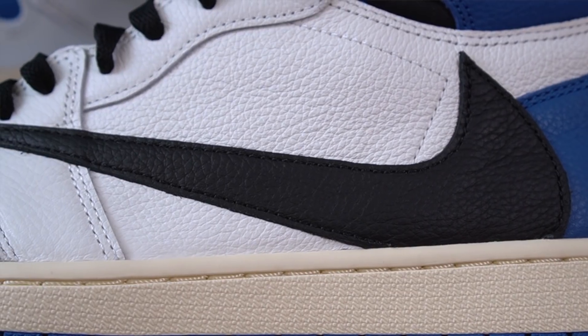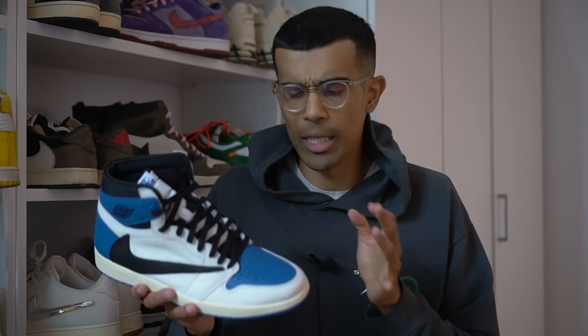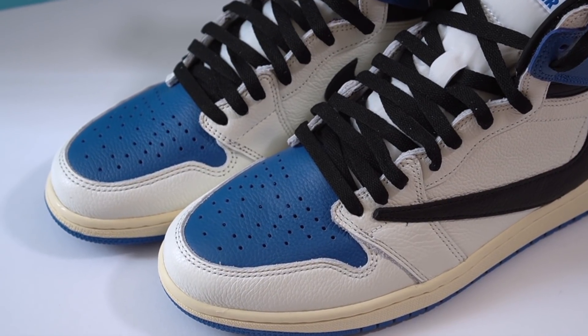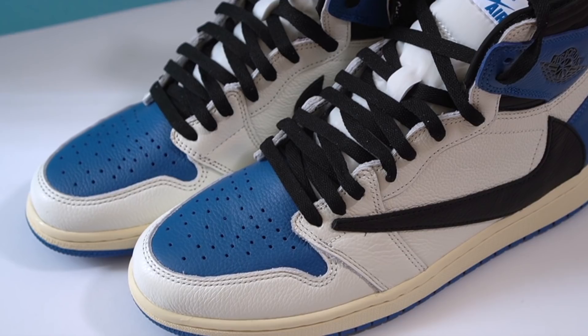I gotta say I love the quality on this sneaker — this leather is just so nice. I thought the leather on the OG mocha pair was some of the best leather we'd seen on a Jordan 1 in years, and they used basically the exact same leather here. It seems like Nike has a special leather reserved for these super hype collabs — you really do not see this type of leather on their general release pairs or less hype collabs.